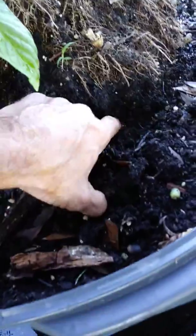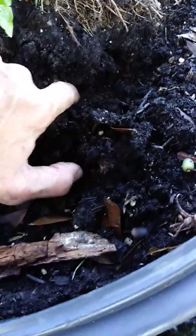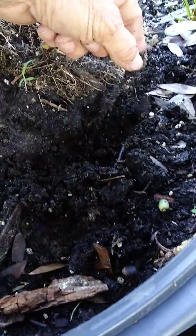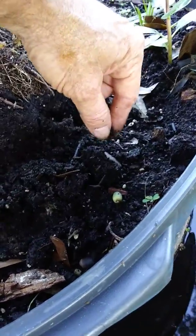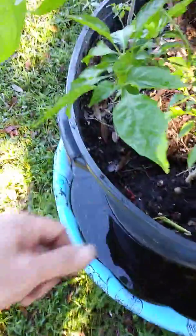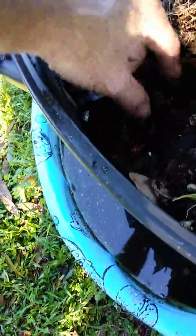Somebody said something about standing water — yeah, look at the worms in there. There are some roots reaching out a couple, three, four inches. So yeah, it's doing really good. I pulled the ginger out of there — there's more worms right there, worms all through here.